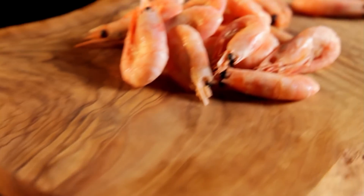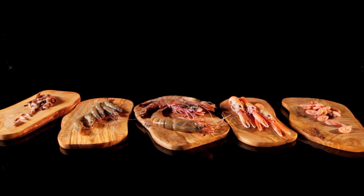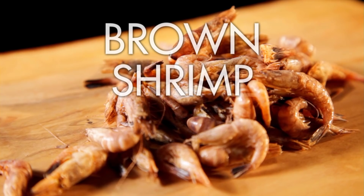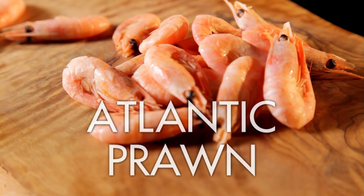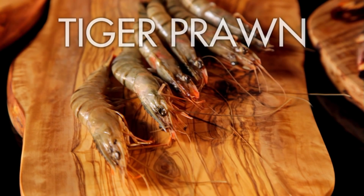If you like prawns as much as me, you'll love all these different kinds. Brown shrimps might be tiny, but punch well above their weight in terms of taste — I love them potted in spice butter and spread on toast. Atlantic prawns are great value and packed with flavour, fantastic as tapas or in curries. Small tiger prawns are also good value, great for Asian salads, stir fries, and fish stews.